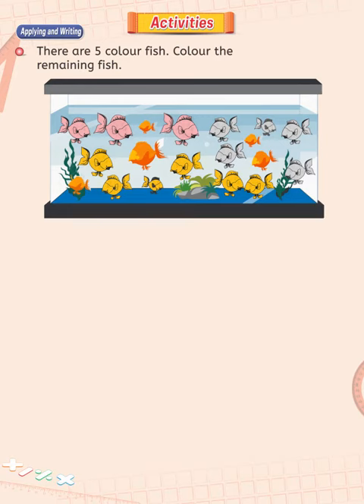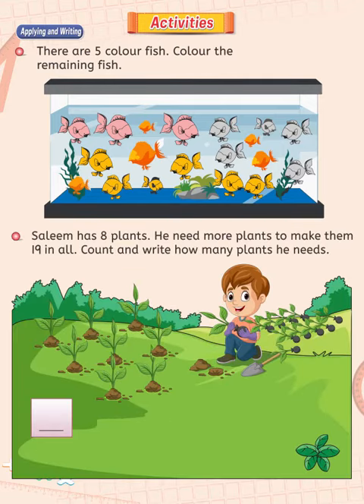That's wonderful. Well done. Salim has 8 plants. He needs more plants to make them 19 in all. Count and write how many plants he needs. This is a very easy counting and addition activity.